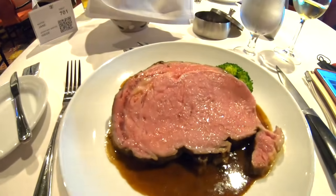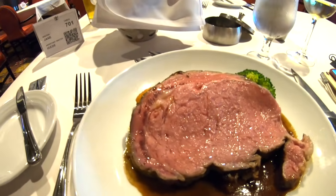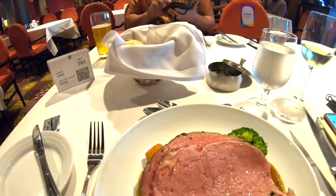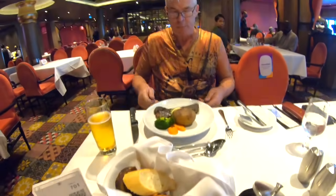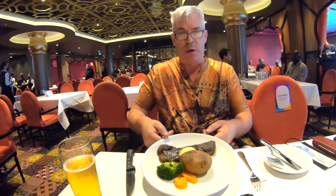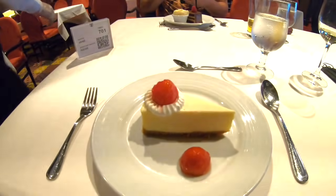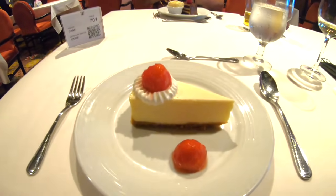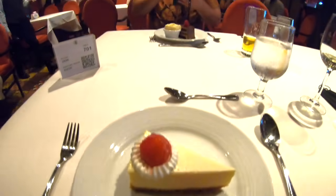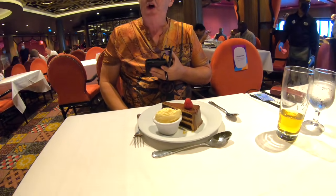So I've ordered prime rib medium - look at the size of it. It's a big one. And look at this knife - how big is this knife? And Paul's got a New York strip steak. We must admit the steak beat us - we couldn't eat it all. But there's just a little bit of room for dessert. I've got New York cheesecake and Paul's got royal cheesecake - I've got royal chocolate cake.